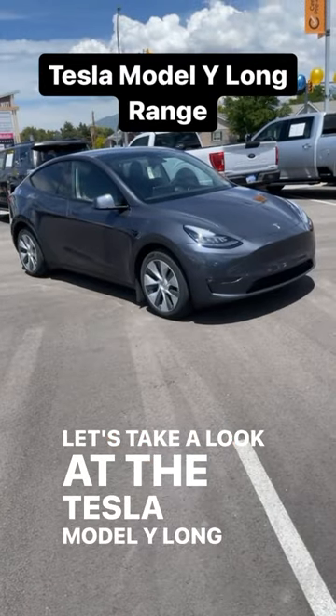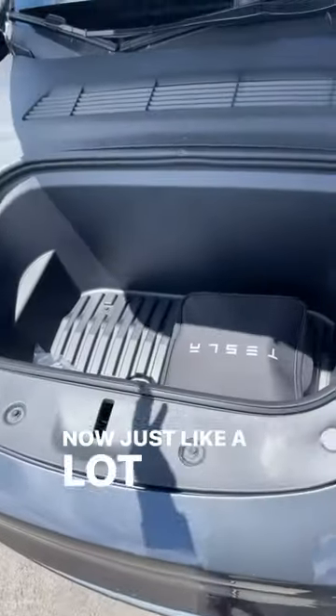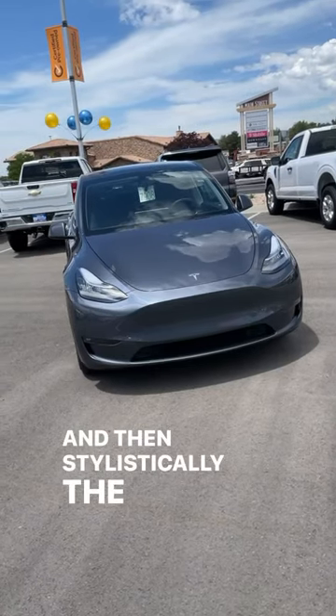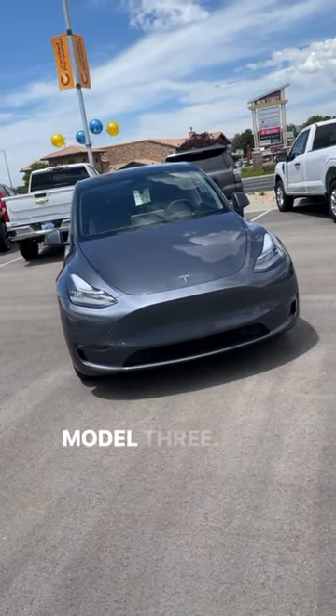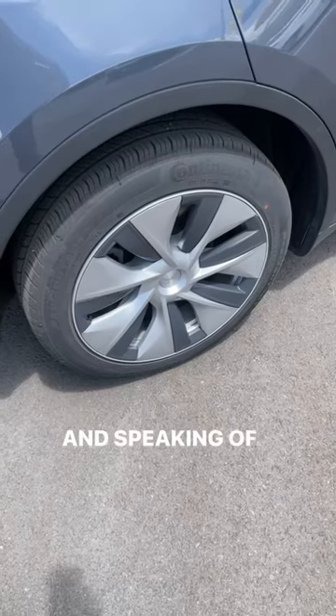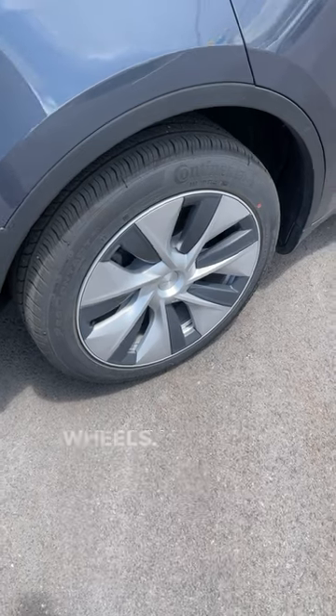Let's take a look at the Tesla Model Y Long Range. Just like a lot of modern electric cars, we have a front trunk. Stylistically, the Model Y is basically just a taller Model 3, and you really see this with the side view. The long range has these aerodynamic wheels.